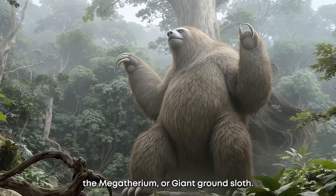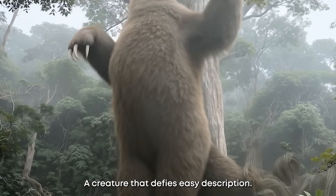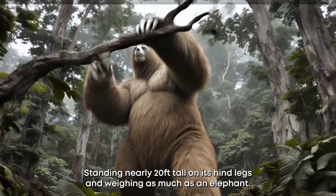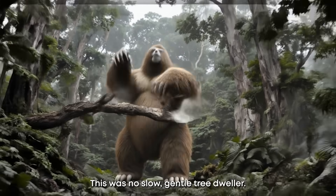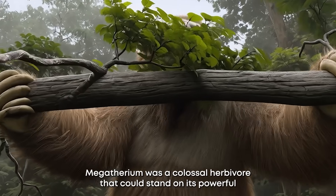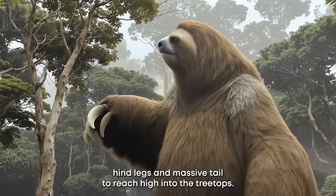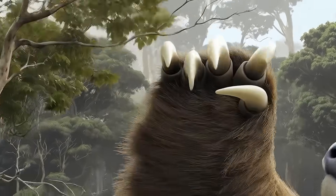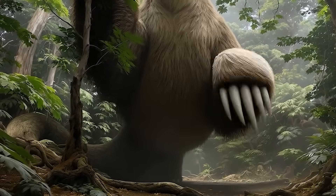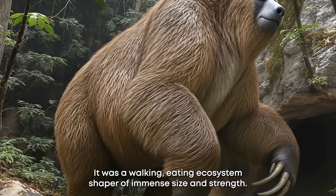Number six: the Megatherium, or giant ground sloth — a creature that defies easy description. Standing nearly 20 feet tall on its hind legs and weighing as much as an elephant, this was no slow, gentle tree dweller. Megatherium was a colossal herbivore that could stand on its powerful hind legs and massive tail to reach high into the treetops, pulling down entire branches with its long, curved claws. It was a walking, eating ecosystem shaper of immense size and strength.